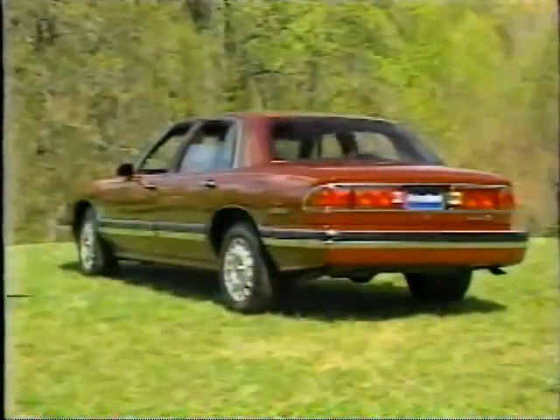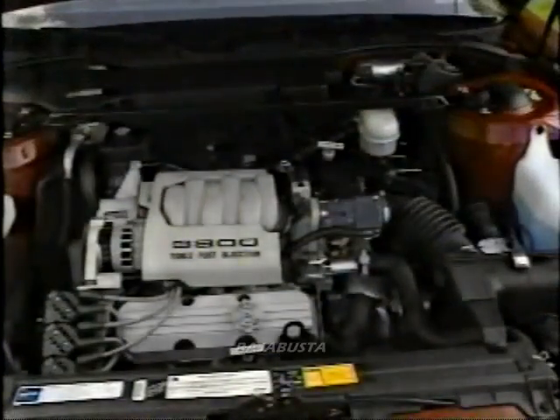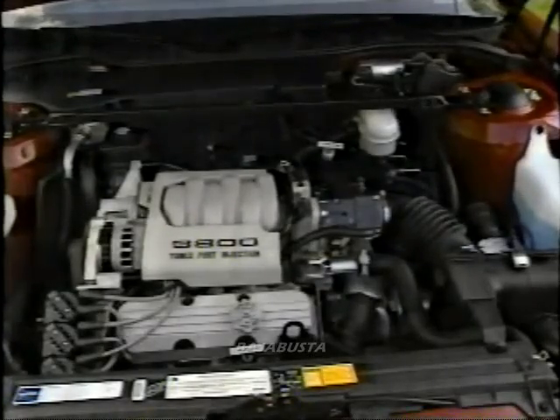Exterior fit and finish, even on this prototype, lived up to Buick's new quality image. Our only complaint about the LeSabre's new styling concerns the tail lamps. Their lens shape is one found on smaller, less prestigious GM cars like Saturn. They detract from the car's character and otherwise graceful upscale styling.